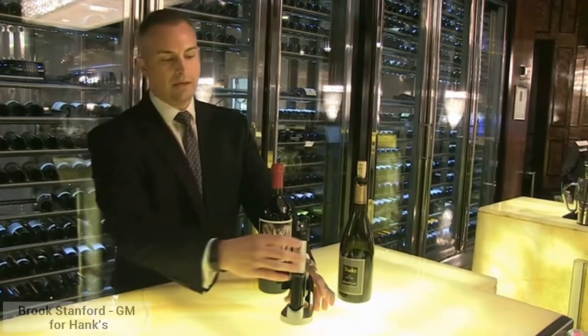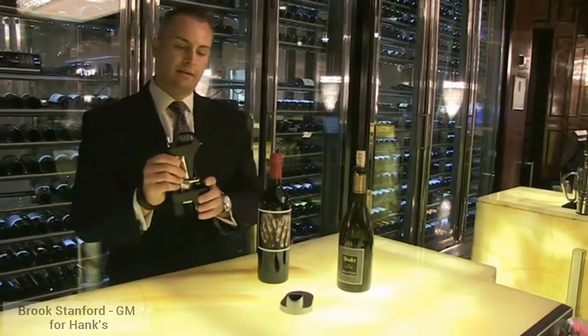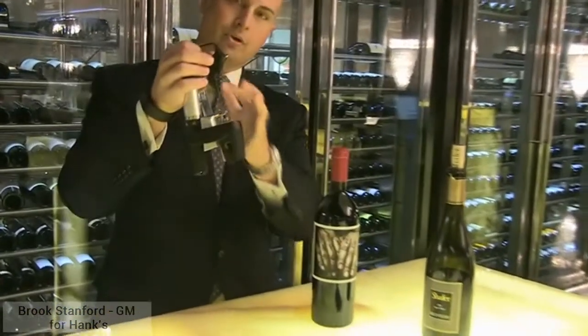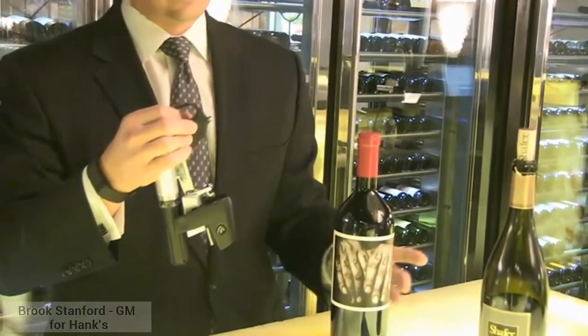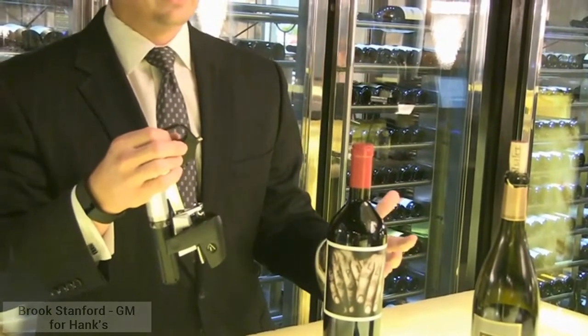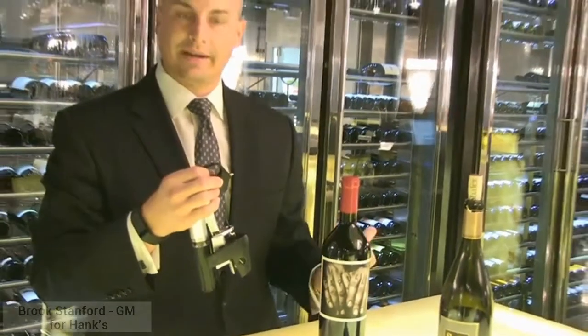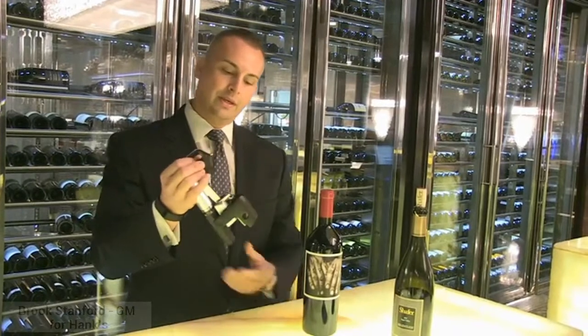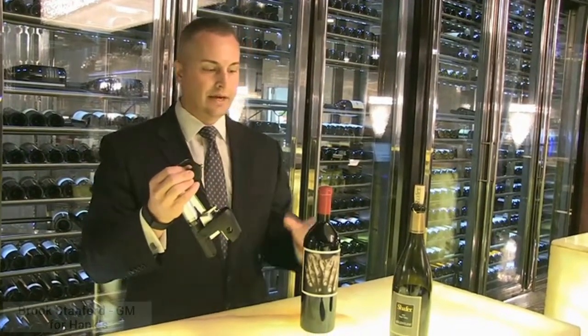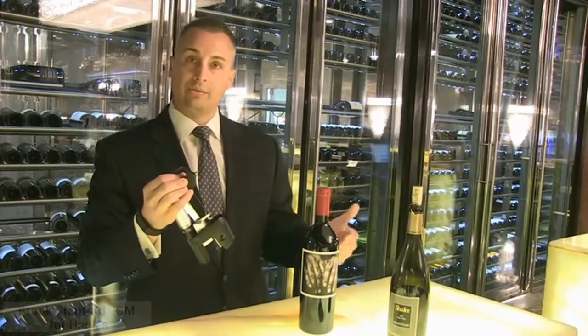By using this Corvain system, it's a needle that actually goes down through the cork and you're able to extract the wine. At the same time you're preserving it, so it's able to last upwards of two to even three weeks — using this inert gas that pushes the wine through the needle.